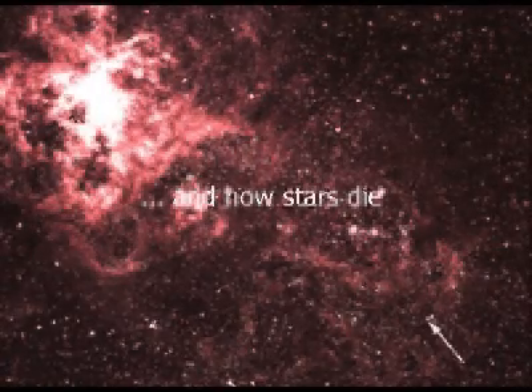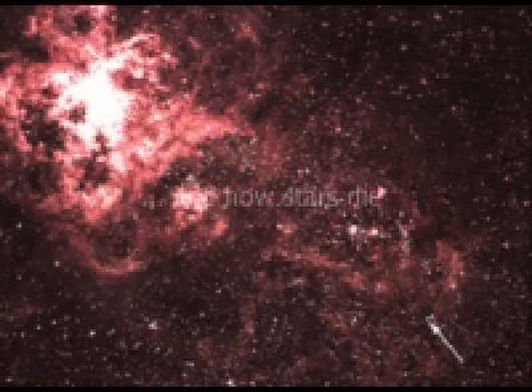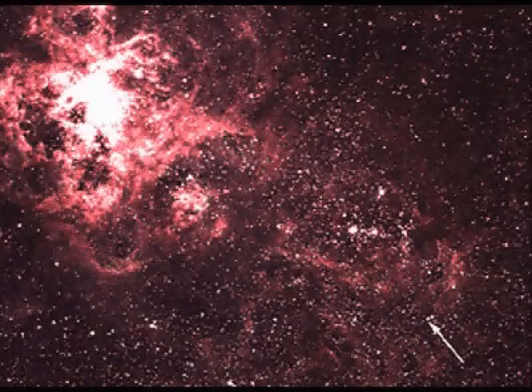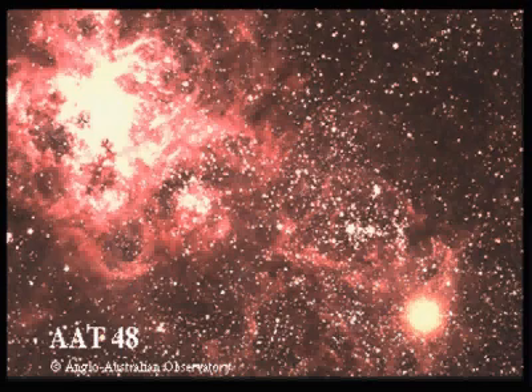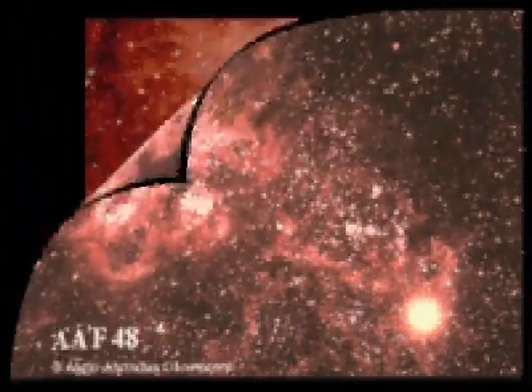On February the 23rd, 1987, a bright new star lit up in the Large Magellanic Cloud, the largest companion galaxy of the Milky Way, 167,000 light-years away. The enormous brightness immediately suggested that it was a supernova. Named Supernova 1987A, it was the closest such event visible to the naked eye since Kepler's Supernova of 1604. It offered modern astronomy a unique possibility to study the death of the blue supergiant star Sanduleak -69 202.